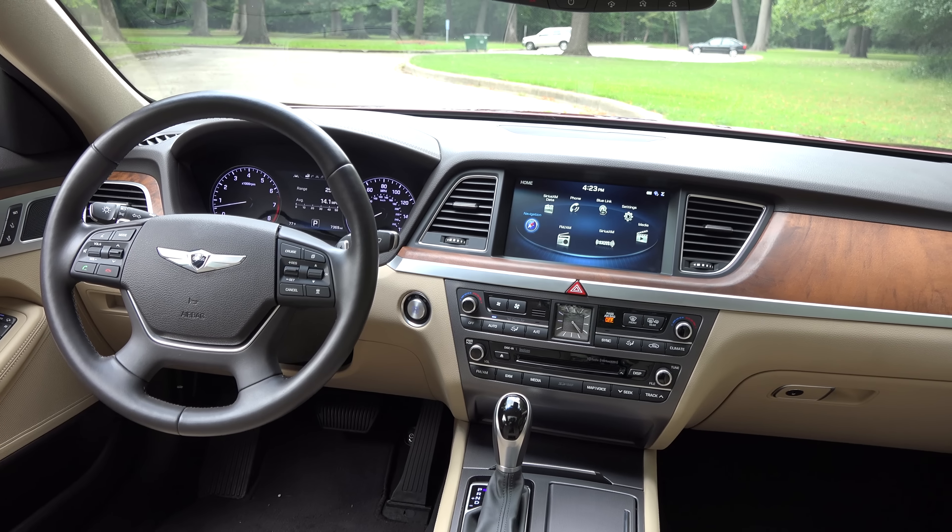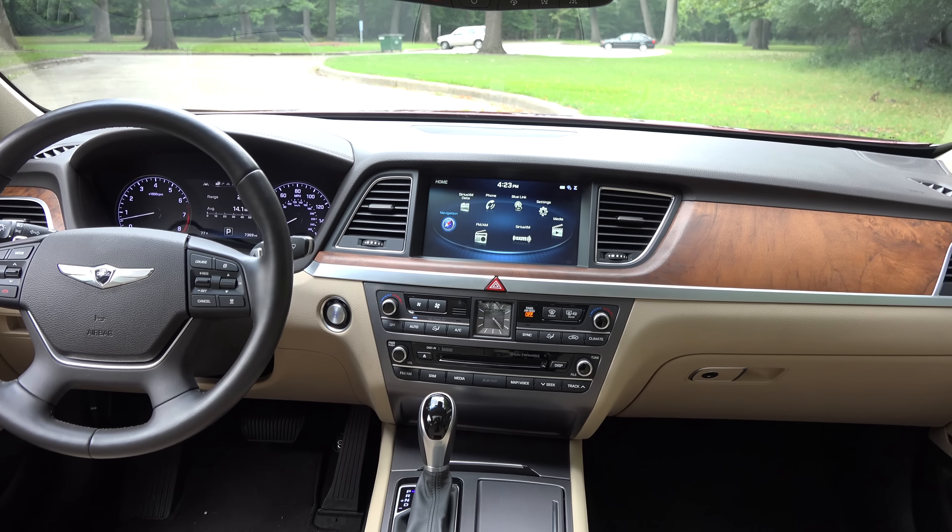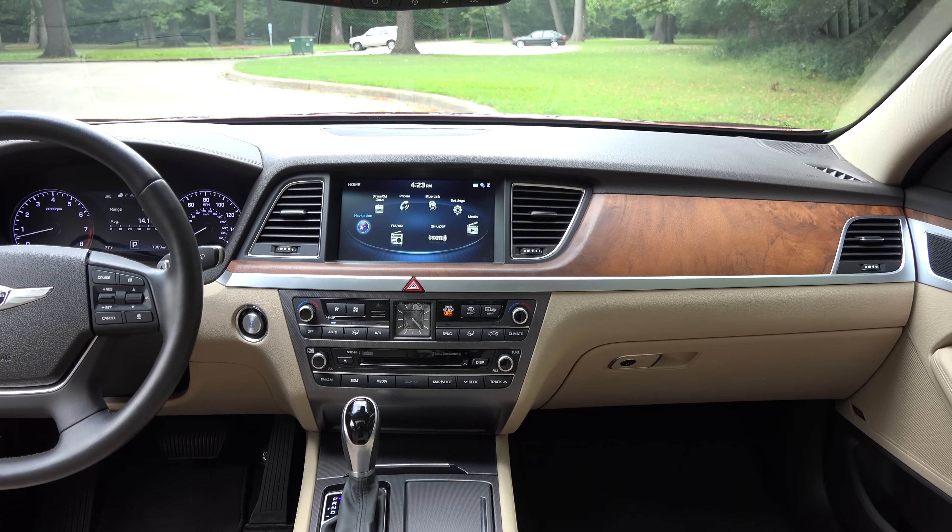Fully equipped, the Genesis offers such luxuries as a leather-wrapped heated steering wheel, real wood and aluminum trim, a heads-up display, a 17-speaker Lexicon audio system, and a huge 9.2-inch touchscreen navigation and infotainment system.